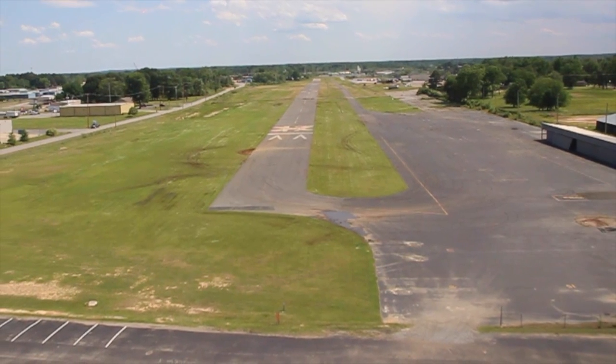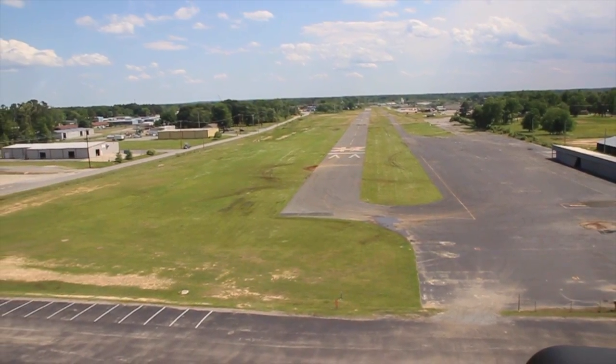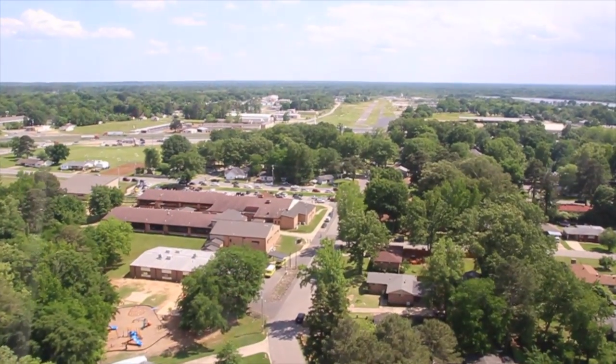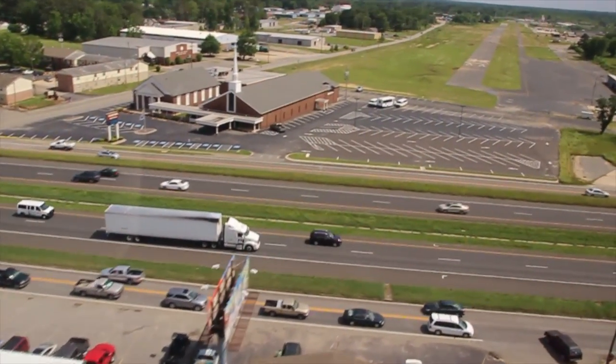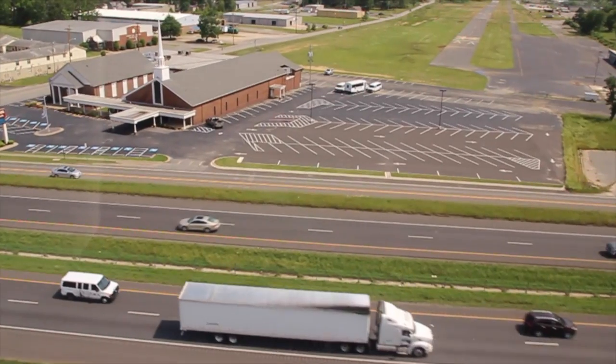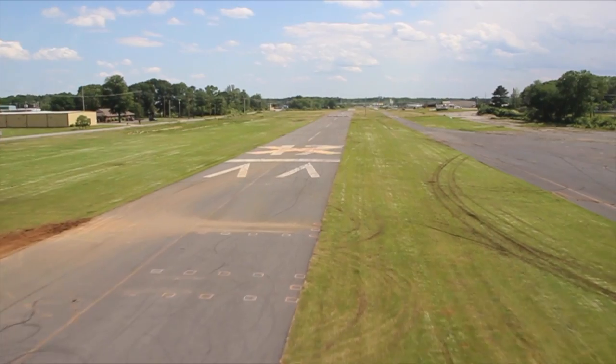This is the Saline County Airport that was in use from about 1950 until about 2008. On approach, you had to be sure to miss the Caldwell School, the 18-wheelers as you crossed I-30, and Holland Chapel Church to land on a narrow strip of asphalt that had about 3,000 feet usable.